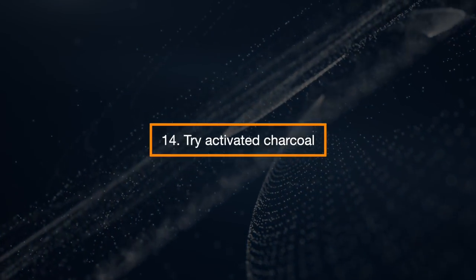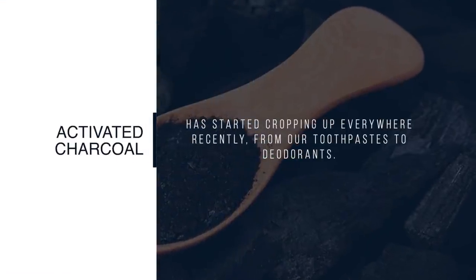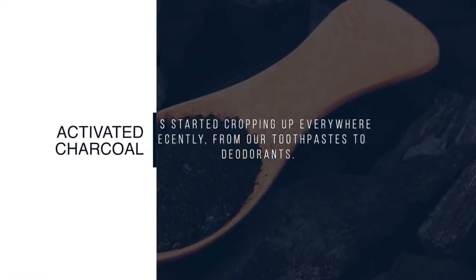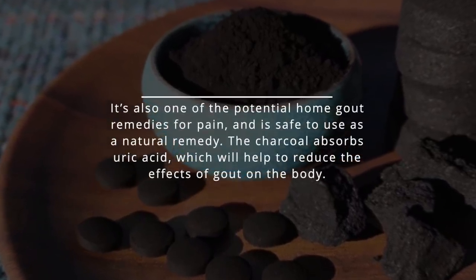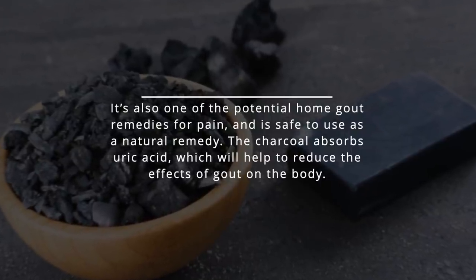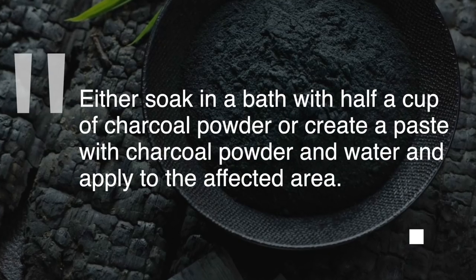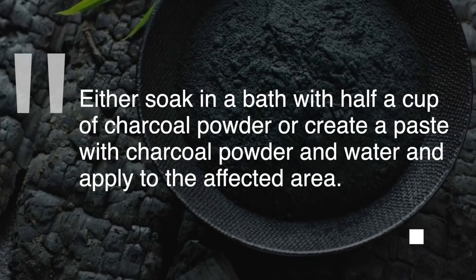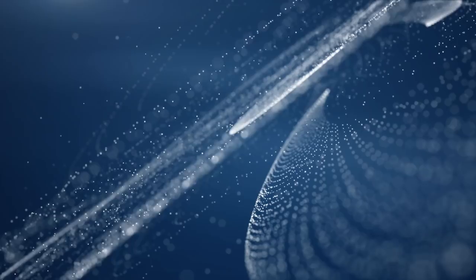Try Activated Charcoal. Activated charcoal has started cropping up everywhere recently, from our toothpaste to our deodorants. It is also one of the potential home gout remedies for pain and is safe to use as a natural remedy. The charcoal absorbs uric acid, which will help to reduce the effects of gout on the body. Either soak in a bath with half a cup of charcoal powder or create a paste with charcoal powder and water and apply to the affected area.